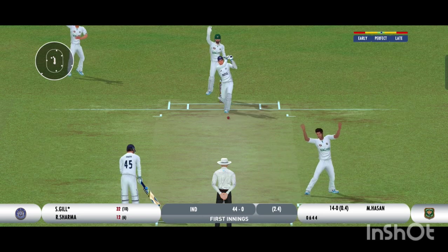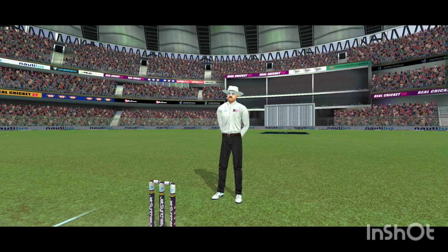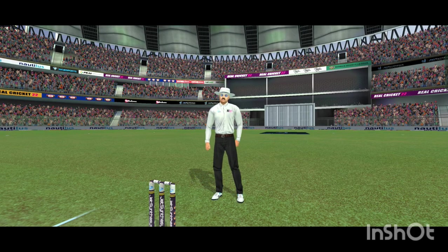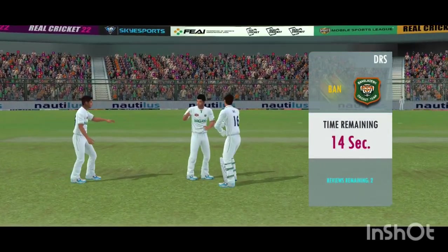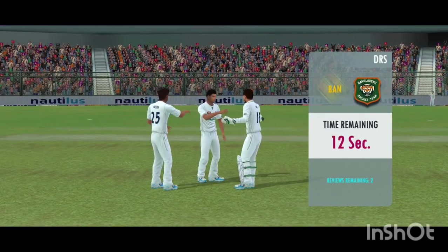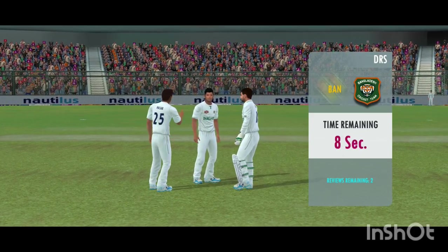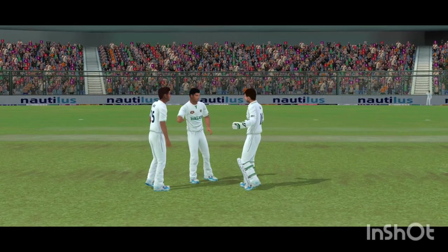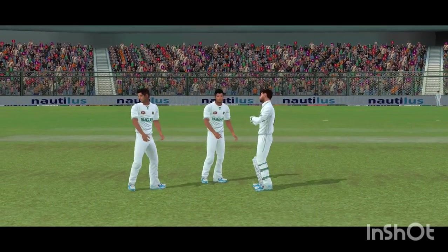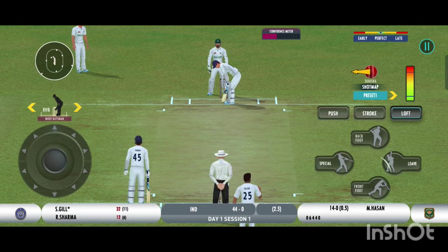Huge appeal! The umpire thinks otherwise. And he decides not to take the review. He uses the crease well to play the spinners.